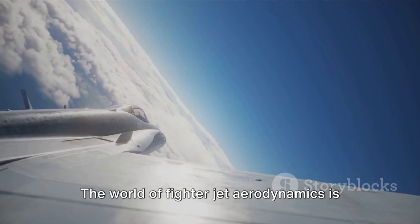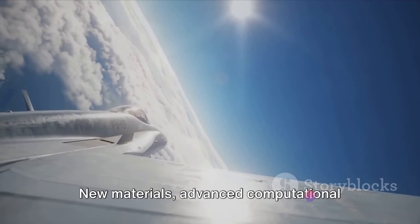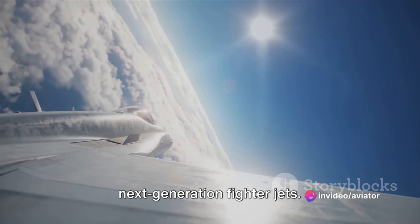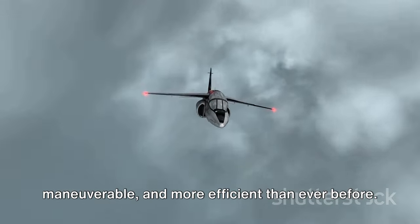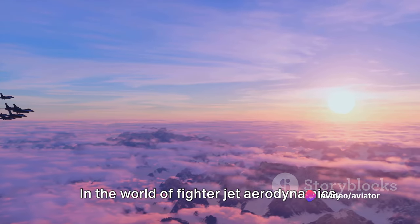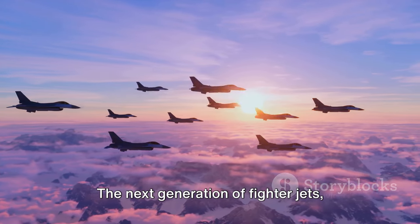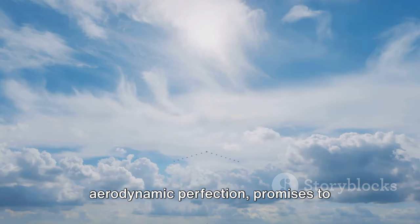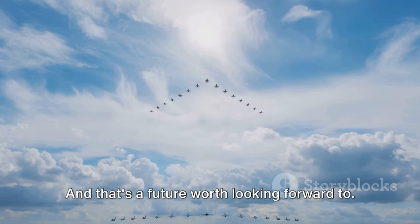The world of fighter jet aerodynamics is a realm of constant innovation. New materials, advanced computational models, and groundbreaking research are all driving the development of next-generation fighter jets — aircraft that are faster, more maneuverable, and more efficient than ever before. In the world of fighter jet aerodynamics, the quest for superior performance never ends. The next generation of fighter jets, fueled by the relentless pursuit of aerodynamic perfection, promises to rewrite the rulebook of what's possible in the skies — and that's a future worth looking forward to.